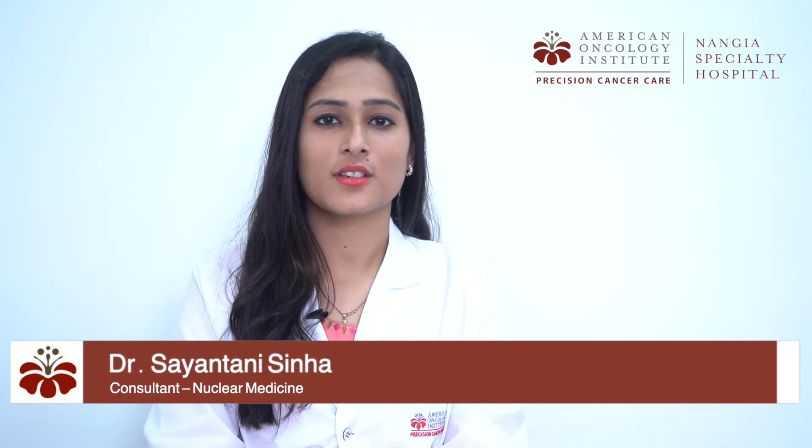Hi, I'm Dr. Shahintana Sinha, Consultant Nuclear Medicine, and I'm going to talk about nuclear medicine. As the name suggests, it deals with radioactive materials to treat and diagnose diseases, and it's an emerging concept.